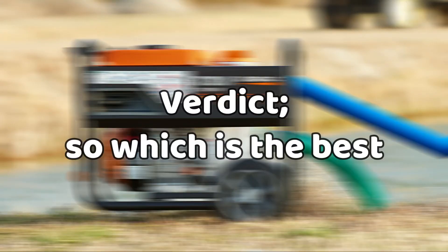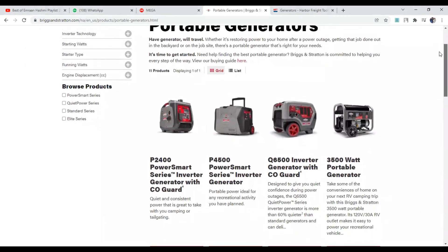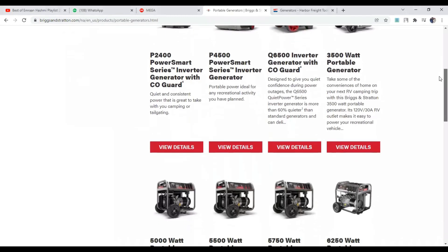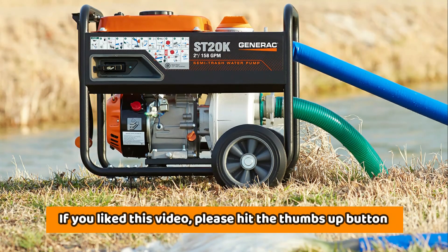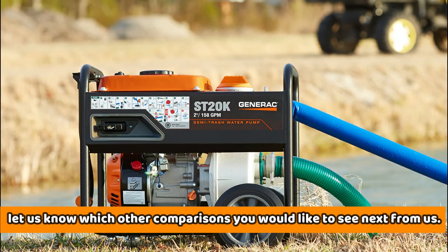For the small-sized standby generators, the Briggs & Stratton is the best because it comes equipped with an overload protector. If you liked this video, please hit the thumbs-up button and subscribe to our channel. Also, let us know which other comparisons you would like to see next from us.